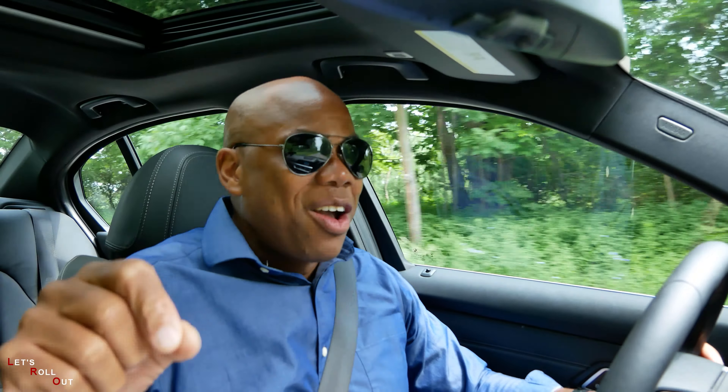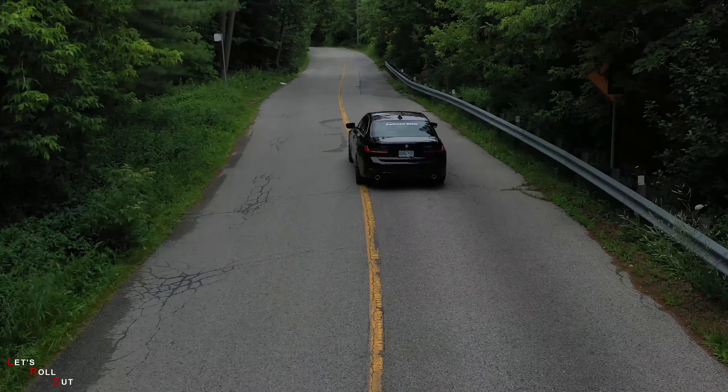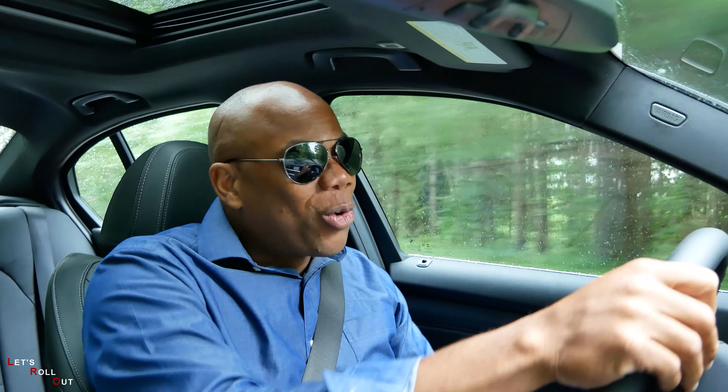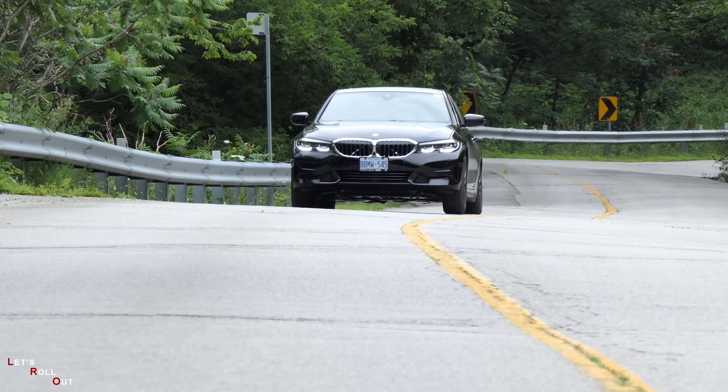It doesn't have that pinpoint accuracy you'd find in the E90, but it's still very good. Now that the suspension has tightened up, on these uneven roads you start to feel a little bumpiness, but that's to be expected. The weighting in the steering wheel is very good and the car feels pretty balanced. I love an all-wheel drive system that puts more power to the rear. The one thing I find lacking is the braking — that sharpness you used to get in the E90 or E46 just seems to bite much better than this G20.